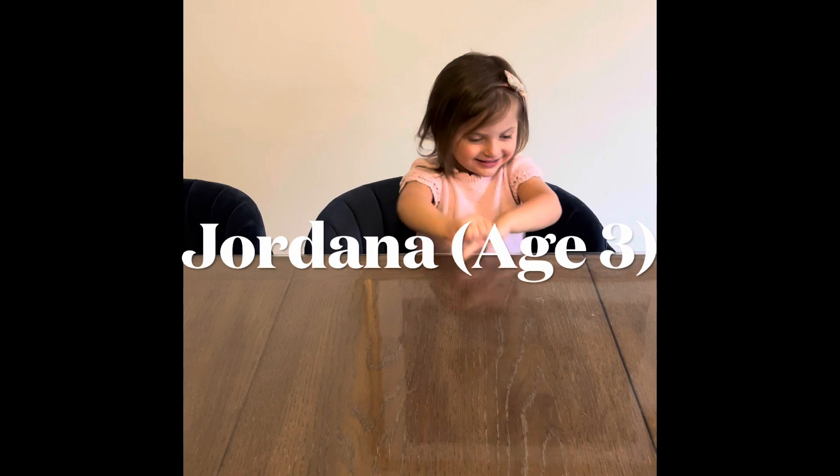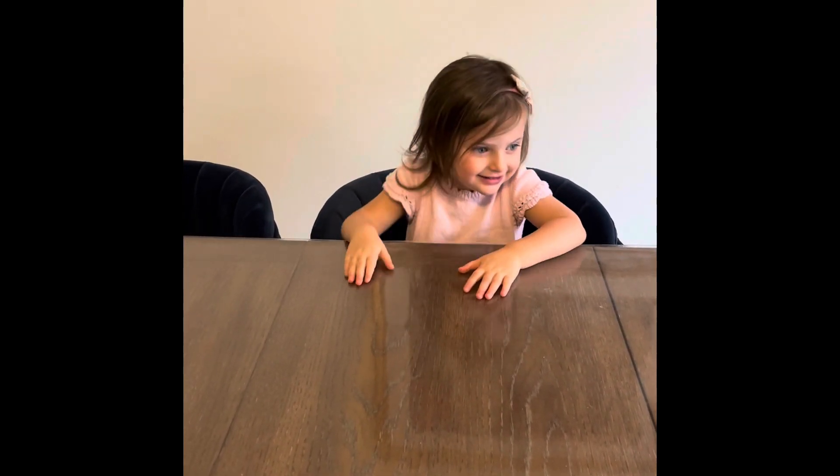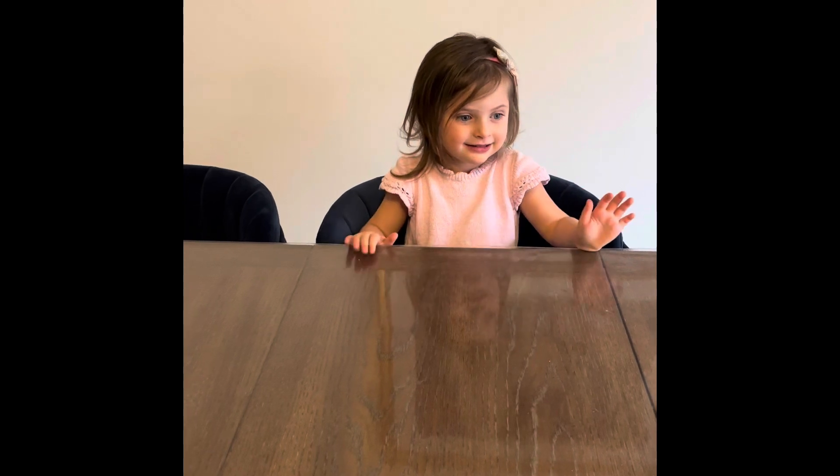Welcome to Jake, Joe, and Ju Explore Something New. Here we have three-year-old Jordana, and Jordana, I'm going to ask you a question.